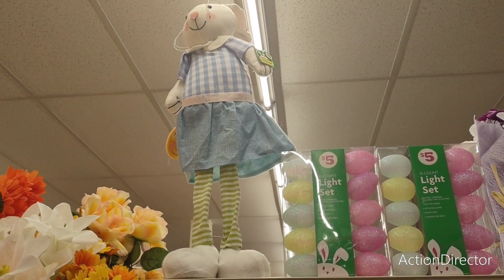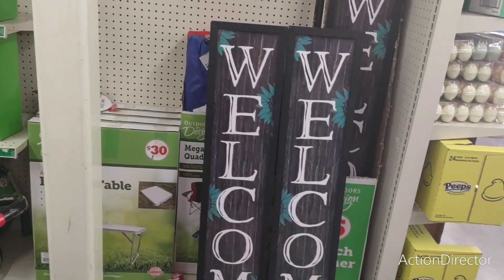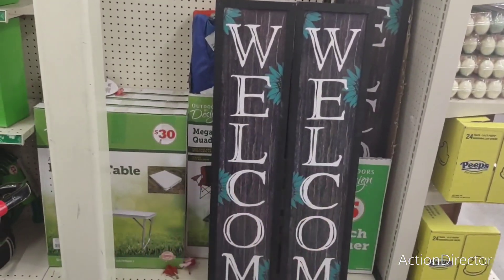All right, I'll show you guys some stuff they have for outside. Porch welcome signs — they're only $5. That's not bad. That is really, really good.